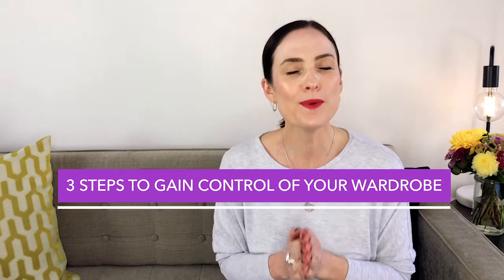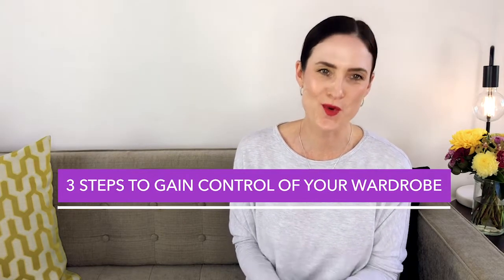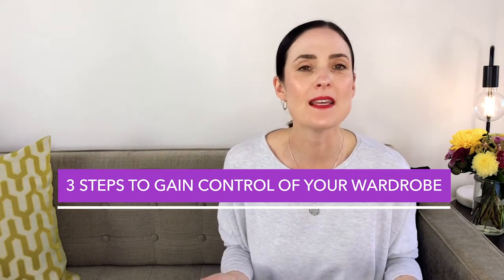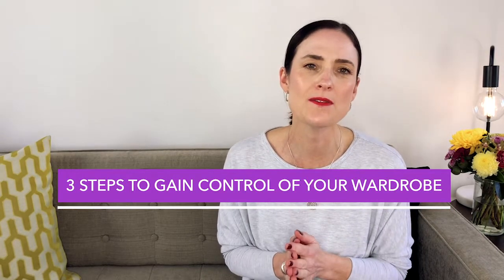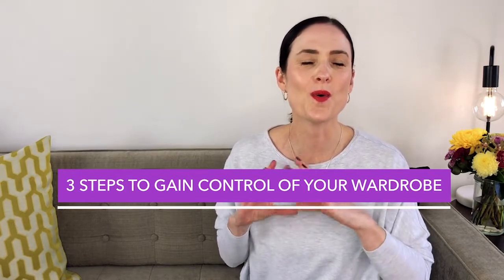Today I want to give you three really simple steps that you can take to gain control of your wardrobe. I think this is a really great time to be doing this — not only are we spending lots of time indoors, so it's really nice to just organize and cleanse the space around us.